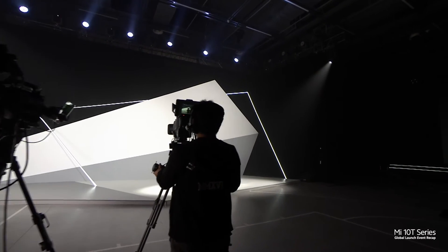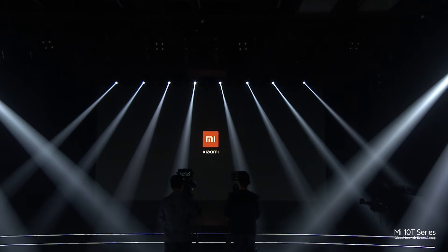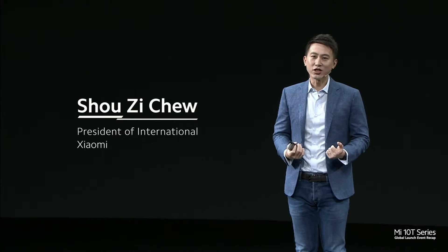Hi, everyone. A very warm welcome to all our fans, our partners, and friends in the media joining us on the live stream today. My name is Sho, and I'm the President of International at Xiaomi.